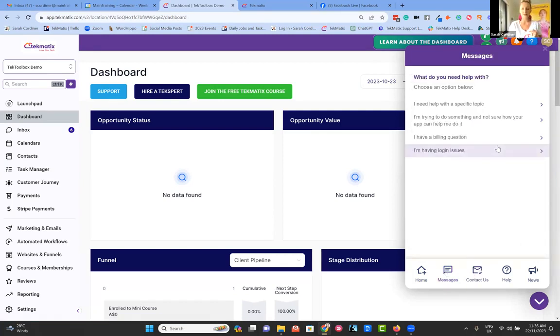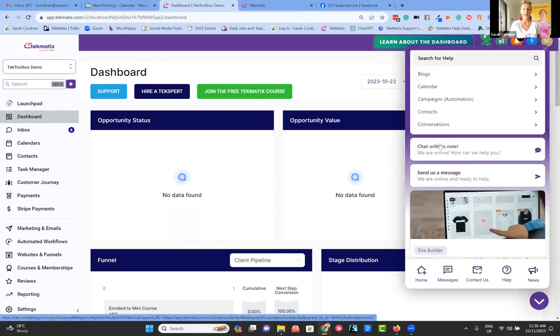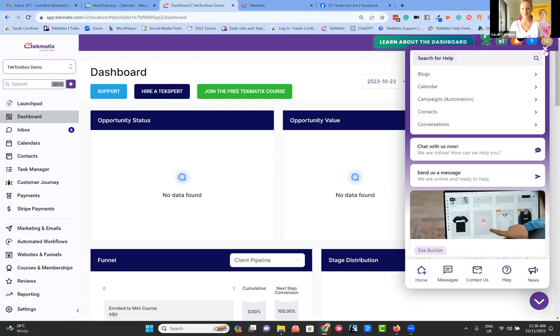Inside the chat you can also request a Zoom call. If for any reason you feel like you're crossing wires or not getting the communication you need, please ask inside the chat if you can book a Zoom call with your support person. Sometimes that's just a much quicker way of getting whatever you need help with sorted, or getting any issues resolved as quickly as possible.